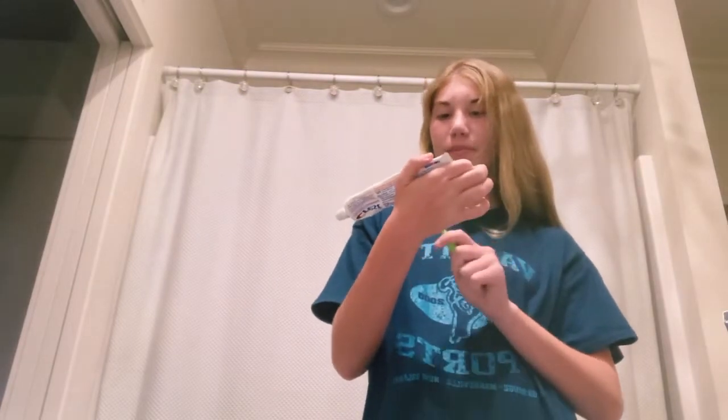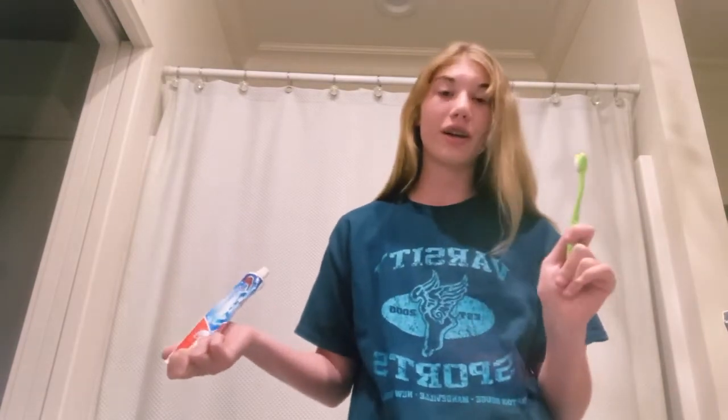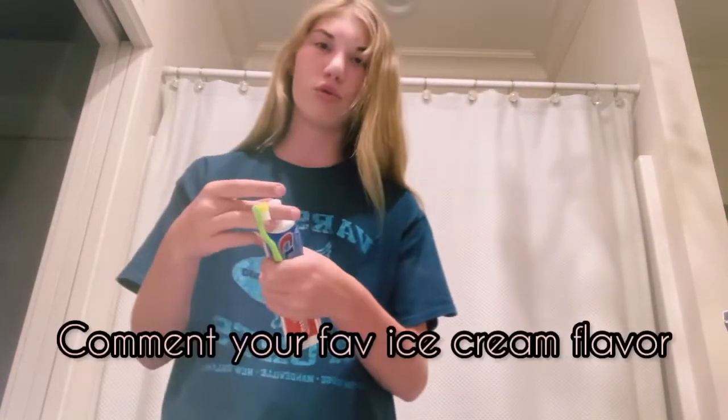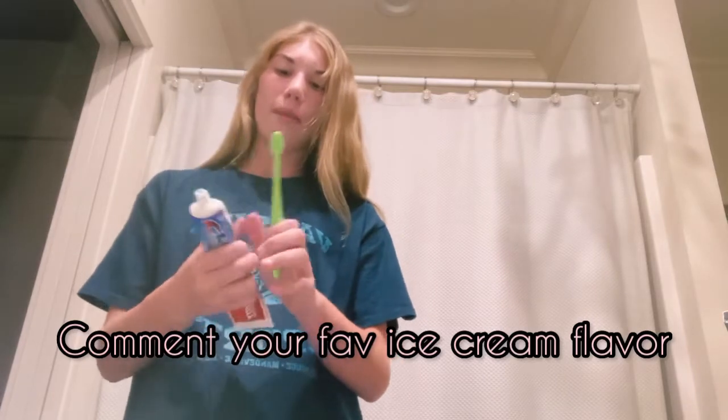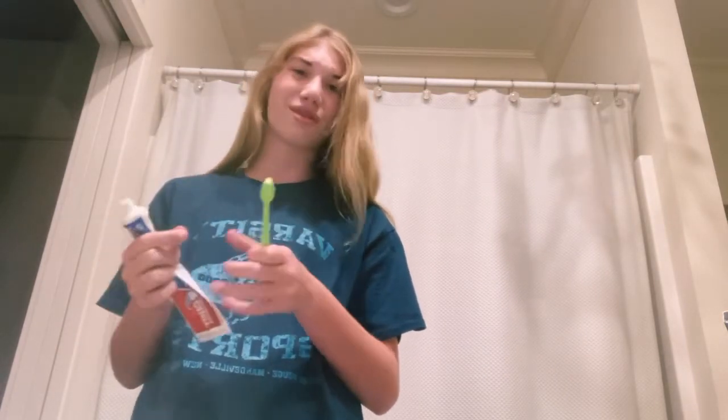So I brush my teeth — this is my little green toothbrush, I got it from the Dollar Tree. I use this Crest Cavity Protection. It helps cavities before they start, which I need because I eat a lot of ice cream, specifically cookie dough or cookies and cream. Comment down below your favorite ice cream!